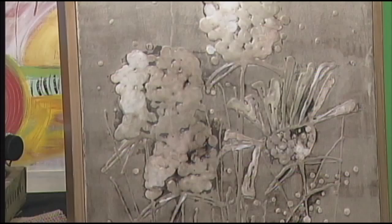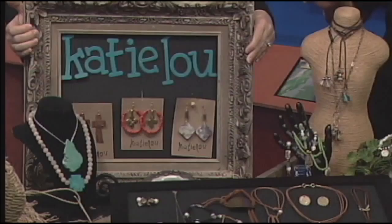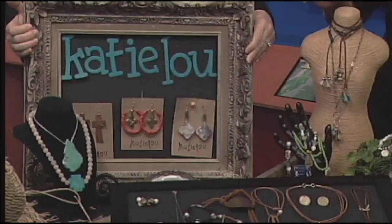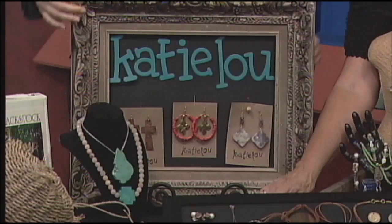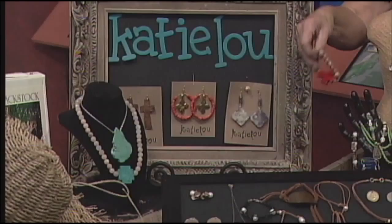And this is Katie Lou — it's really funky, kind of casual jewelry, as you can see, and children's bracelets and things. They have a lot of children's bracelets. Here's one with the Red Cross, which is just darling for the younger set.